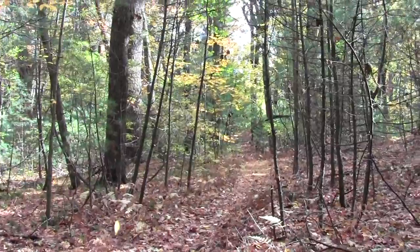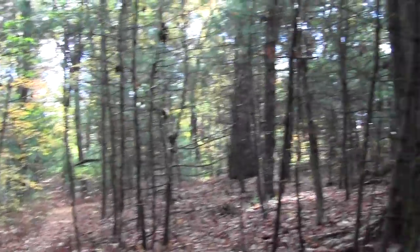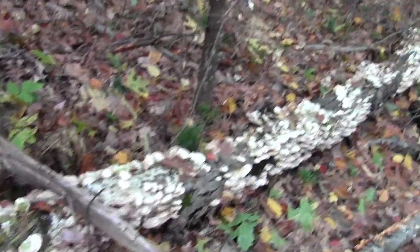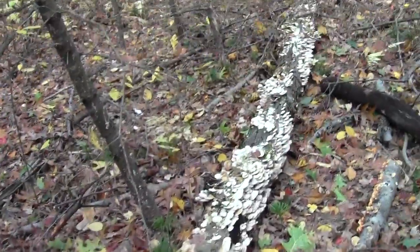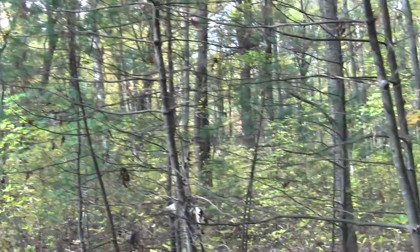Now we're in the depths of the Doyle Link trail segment. We've got some huge trees, such as this one I'm sitting at the foot of. Quite a bit of bracket fungi. It's a world of autumn yellows.